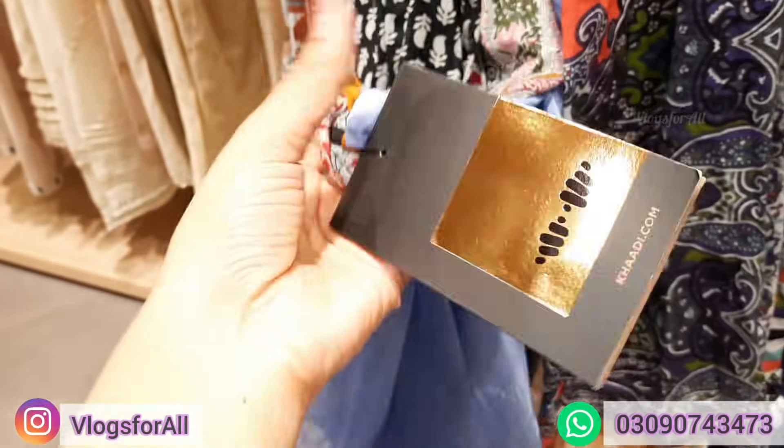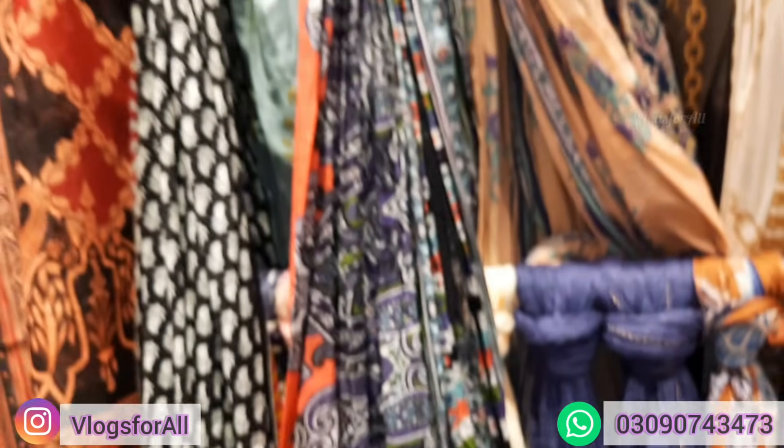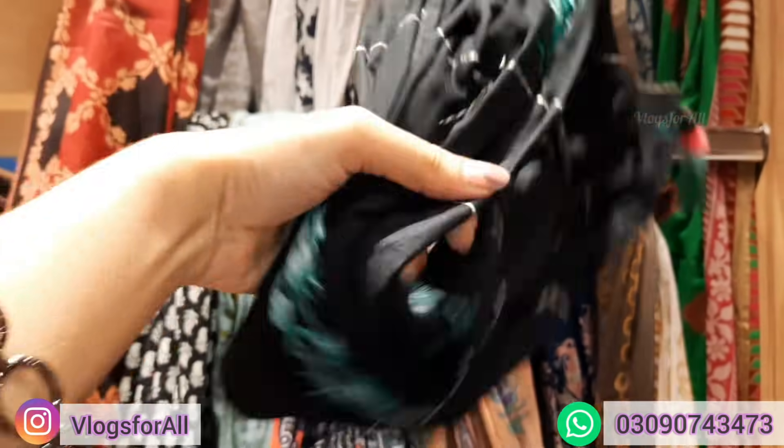Trousers — we can see the trousers too. This is 890, which is printed. Here is black, and on the black there is a very beautiful embroidery. I like this combination.